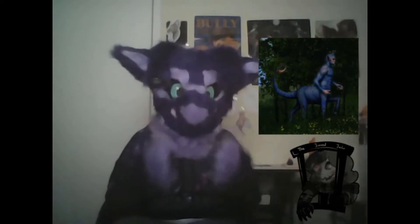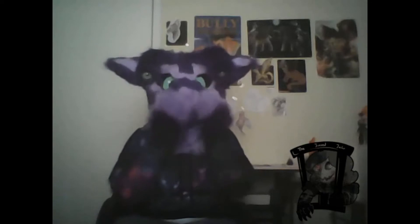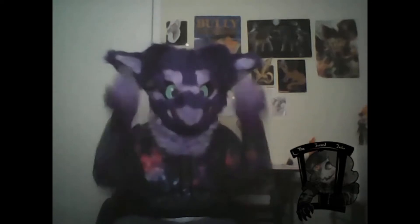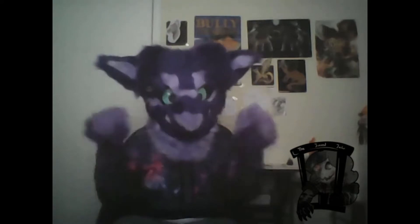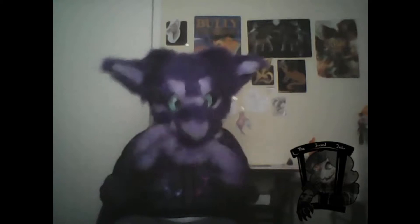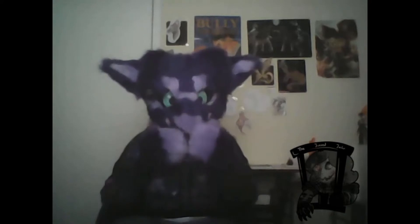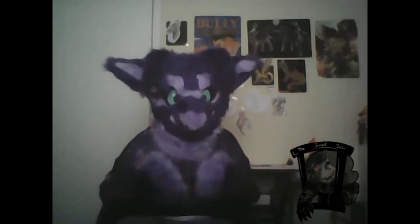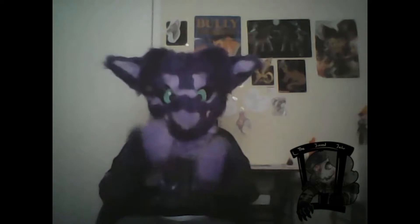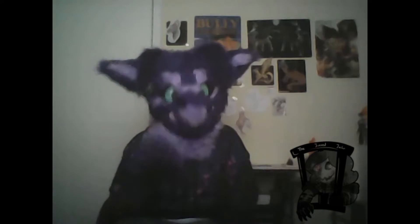Andalites are a centaur-shaped alien that have no mouth, which is why I'm dying of heat stroke right now. They have four eyes — two right here, two right here. These don't move, unfortunately. And they have a tail with a blade on the end. I'm not wearing my tail right now because the chair is not that big. One of the things that makes Andalites unique, besides the design — which I find really, really cool — is that they have morphing technology, which is the thing that makes the Animorphs series about Animorphs.